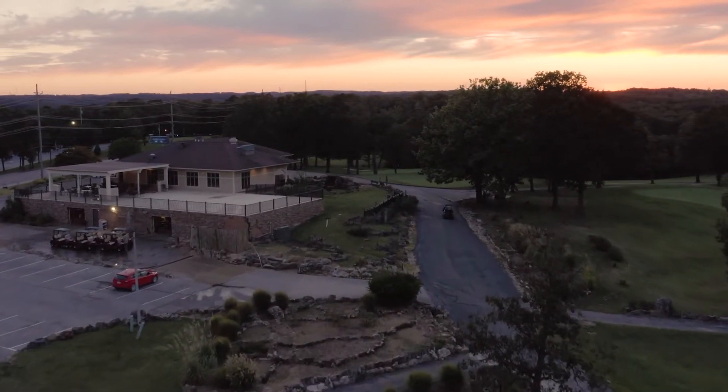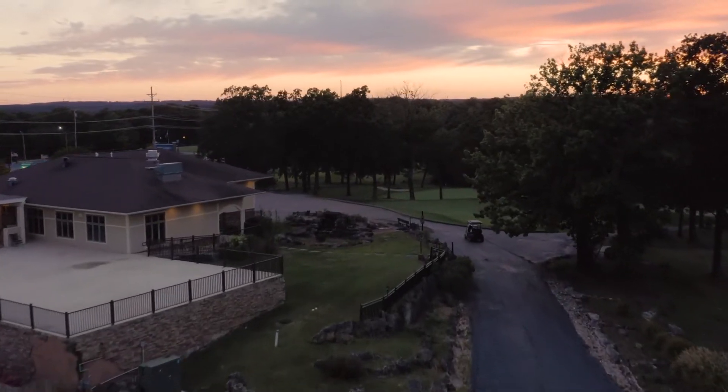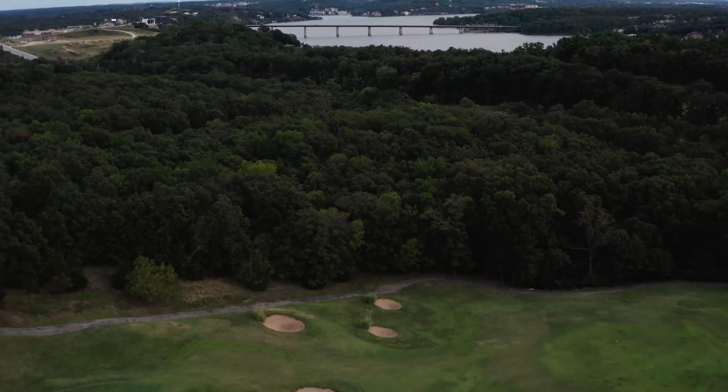Tee times are readily available, so we welcome everybody to come down and enjoy the beautiful Lake of the Ozarks. If you're from out of the area and haven't been to the Lake of the Ozarks before, you might have seen the TV show The Ozarks, but it's kind of nothing like that. The terrain is very similar, but you're gonna come and see tree-lined fairways.